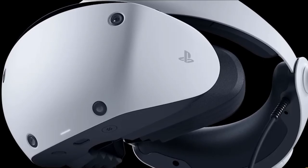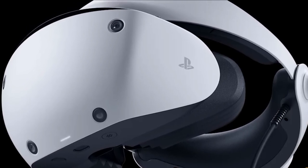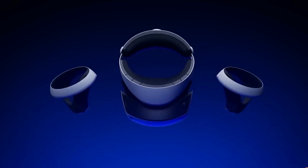Supplies, however, have dwindled over the last few years, leaving many VR hopefuls searching for PlayStation VR bundle stock as Sony phases its previous headset out of its lineup.